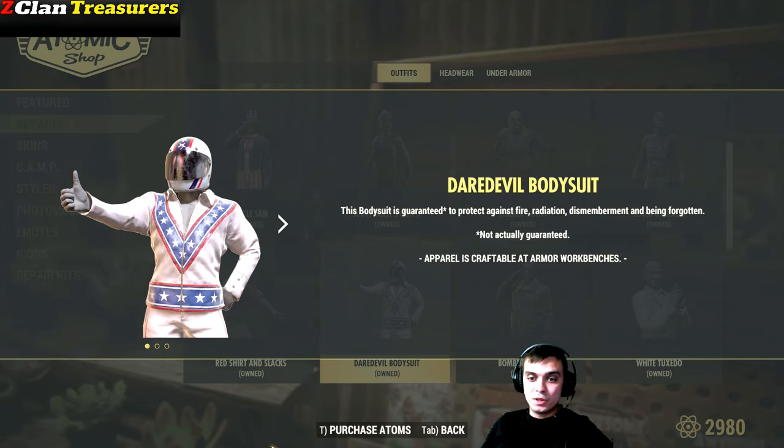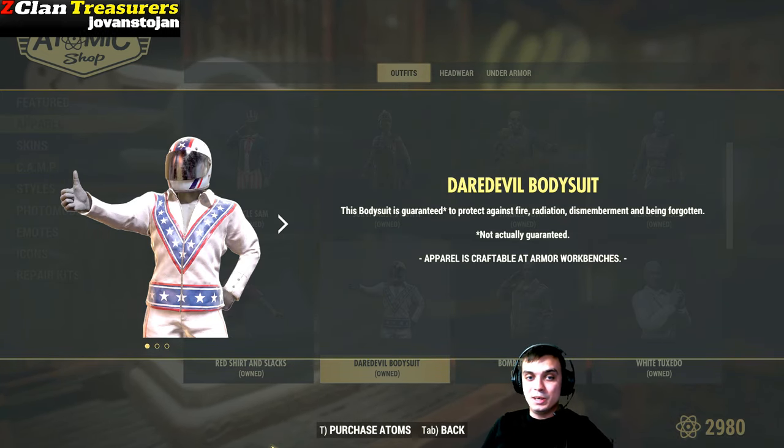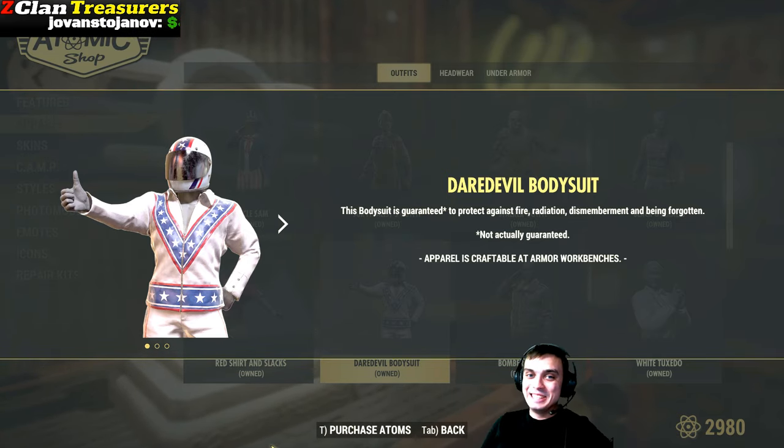So in today's video, we're going to take a look at the Daredevil bodysuit. Let's not waste any time — jump right into it.